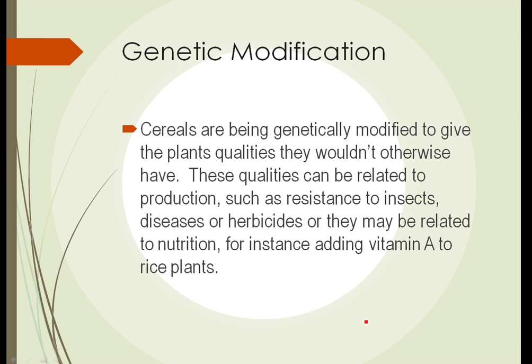Finally, genetic modification — cereals are being genetically modified to give the plants qualities they wouldn't otherwise have. As mentioned, golden rice has been modified to contain vitamin A, which it normally would not have. Another example is Roundup Ready corn, which has a gene that makes it resistant to the herbicide Roundup. This allows a farmer to use a single herbicide to kill both broadleaf weeds and grassy weeds without the Roundup killing the corn itself.